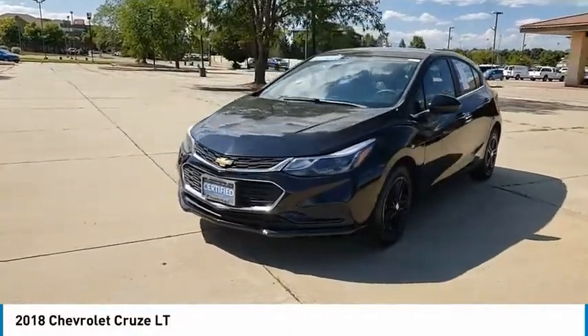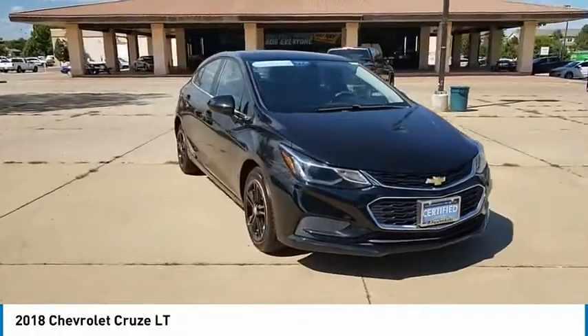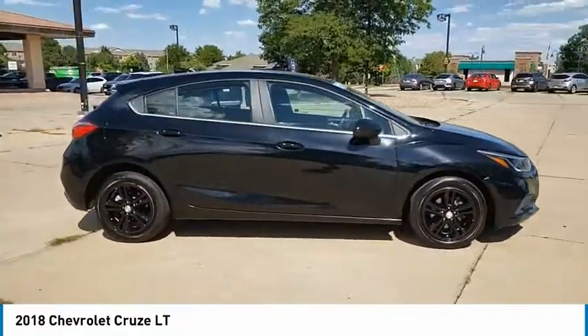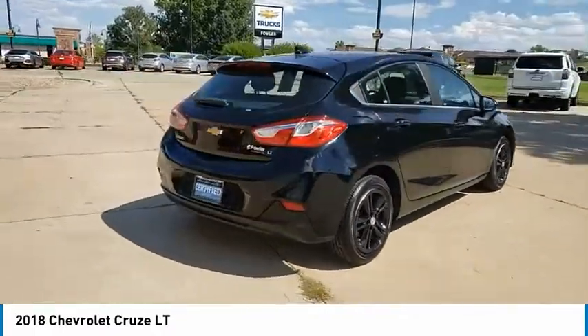Make a great choice today with the 2018 Cruise. The Cruise blueprint calls for more than you'd expect. This vehicle has less than 50,000 miles. Here are some of this vehicle's great options.